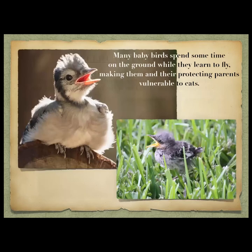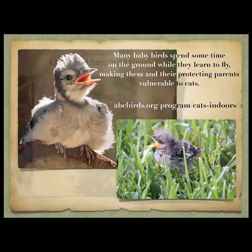Many baby birds spend time on the ground while they learn to fly. They haven't learned to fly yet but they have fledged — especially mockingbirds — hopping on the ground before they get into the bush and climb up, which is why they need the tiered landscape to reach the higher parts of the canopy. While they're doing this it makes them very vulnerable to cats. A great resource is the American Bird Conservancy at abcbirds.org — they have really good information on their cat program.